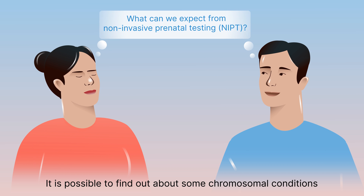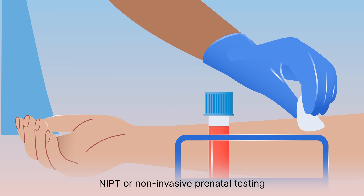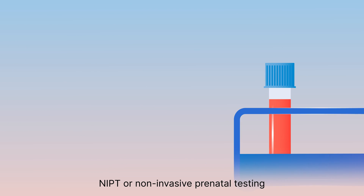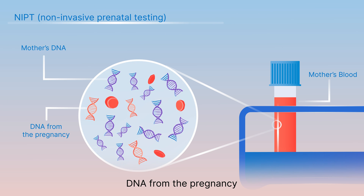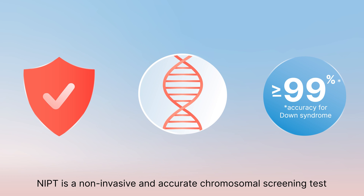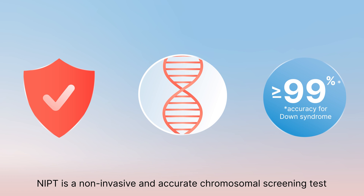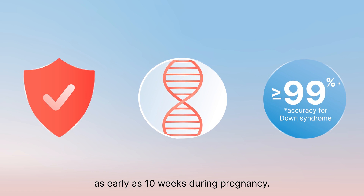It is possible to find out about some chromosomal conditions before your baby is born. NIPT, or Non-Invasive Prenatal Testing, is a safe and simple blood test that looks at DNA from the pregnancy that is in the pregnant woman's blood. NIPT is a non-invasive and accurate chromosomal screening test that is available as early as 10 weeks during pregnancy.